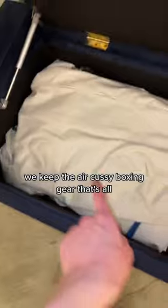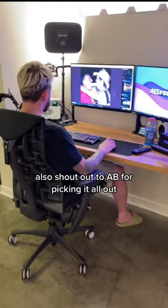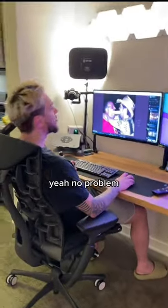This bench opens up. We keep the air cushie, boxing gear — that's all. Also shout out to AB for picking it all out. Yeah, no problem.